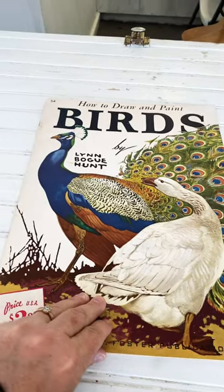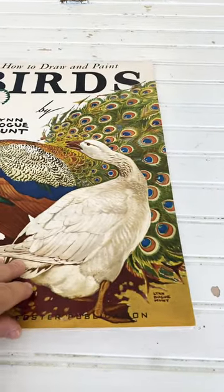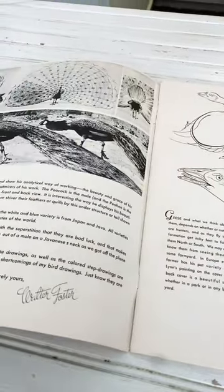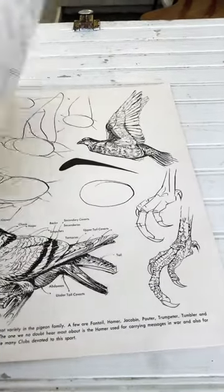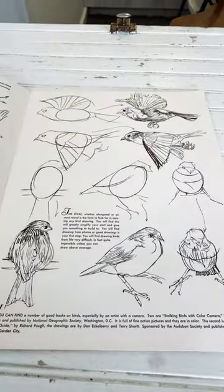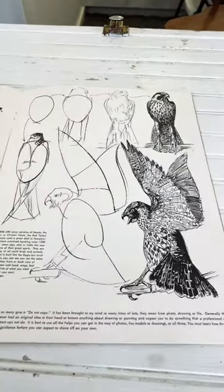Hi y'all, it's Katrina with the Pelican Girls Vintage Boutique. We come across these amazing how-to draw and paint books all the time at estate sales and we've picked up quite a few of them. This one here is so detailed and so well made, and is in such fantastic condition.